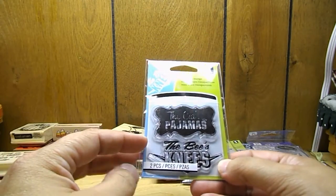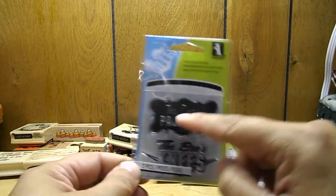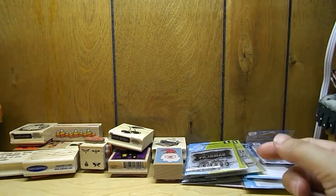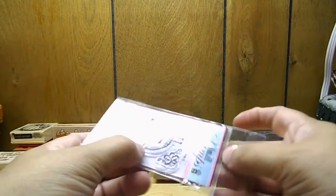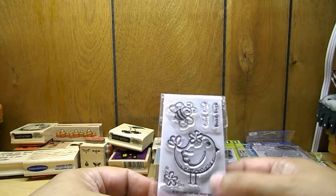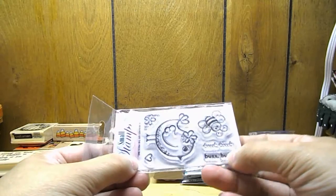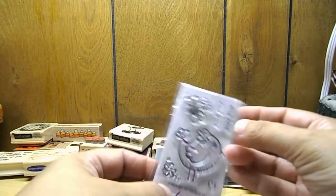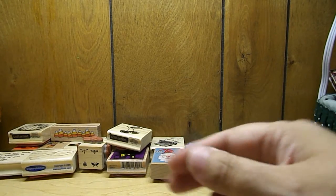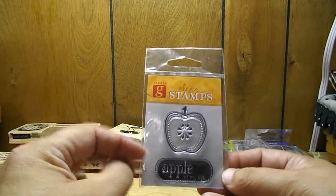This one is Inkadinkadoo and the only reason I bought this one is because it says 'The Bee's Knees,' and the top one says 'The Cat's Pajamas.' I've never heard that one but I've heard 'The Bee's Knees' before. And then this is a small stamp by Hot Off the Press — and of course you can see why I bought this one, there's another cute bee, and it says 'Tweet tweet, buzz buzz.' So I got that one.